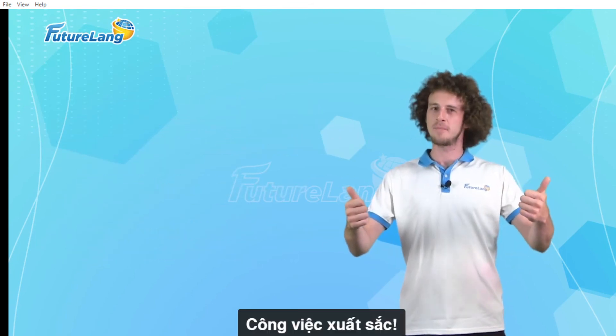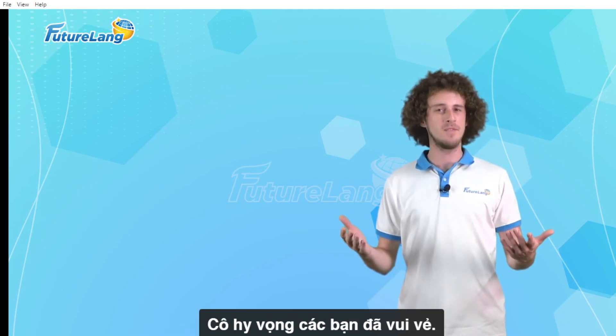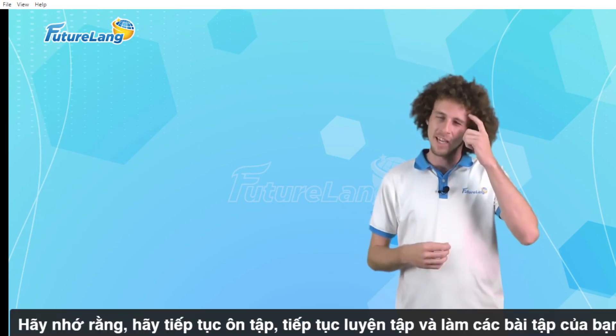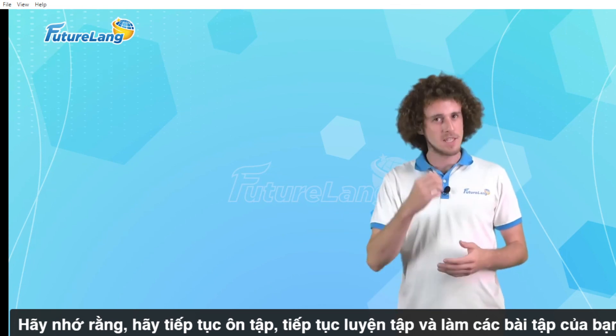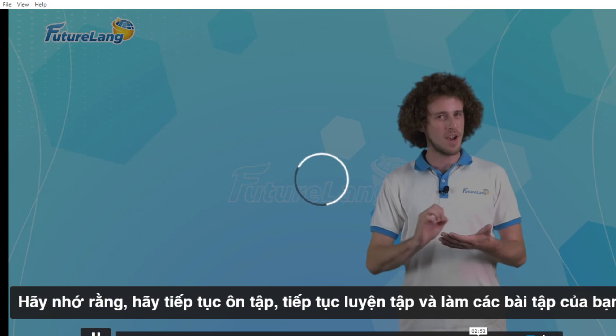Excellent work! That's it for our grammar lesson today. I hope you guys had fun. Remember, keep reviewing, keep practicing and doing your best.